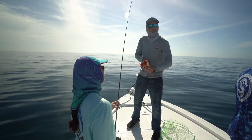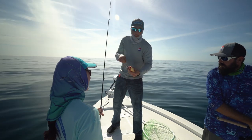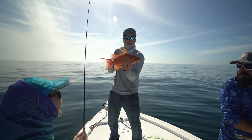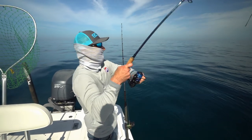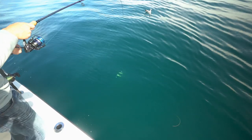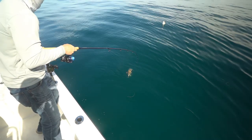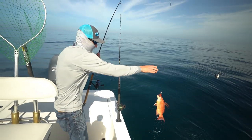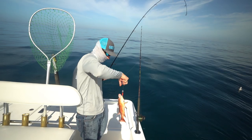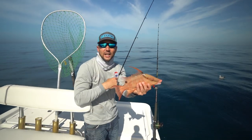I told you I was going for bacon, and we're calling the hogs today. Killing the hogfish!